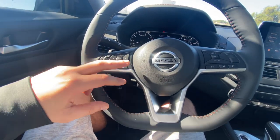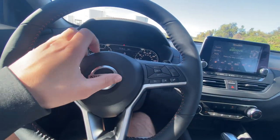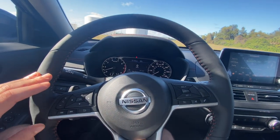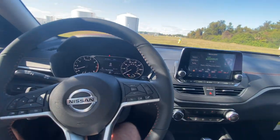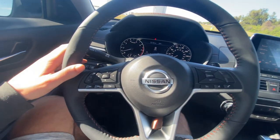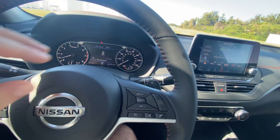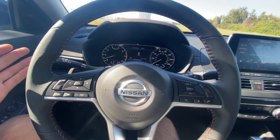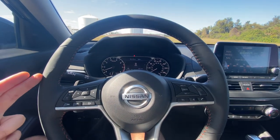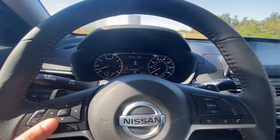Steering wheel controls let you adjust the volume, skip songs, and adjust the infotainment LCD display between your gauges. The horn area is a softer grain plastic rather than rubberized — not the most aggressive horn, but people will still get out of your way. Cruise control settings and voice commands are on one side; you can hang up and answer phone calls on the other. Turn signal stalk has a very satisfying click, auto headlamps included. No rain-sensing wipers, but you can adjust wiper speed with the stalk. You do get paddle shifters for this CVT — it has simulated gear ratios with very good feel, almost like a traditional automatic.